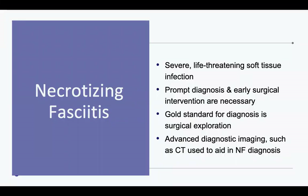So let's review necrotizing fasciitis. Necrotizing fasciitis is a severe, life-threatening soft tissue infection. It spreads quickly, so prompt diagnosis and surgical intervention are necessary. If this does not happen, negative health outcomes such as limb amputation or death can occur.